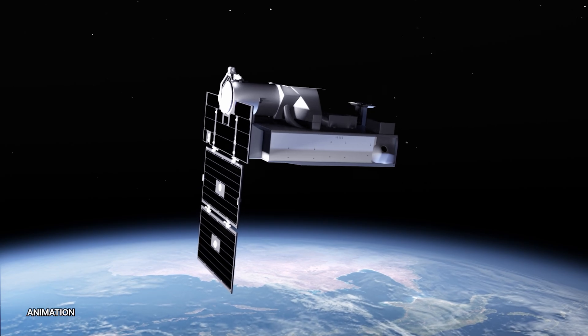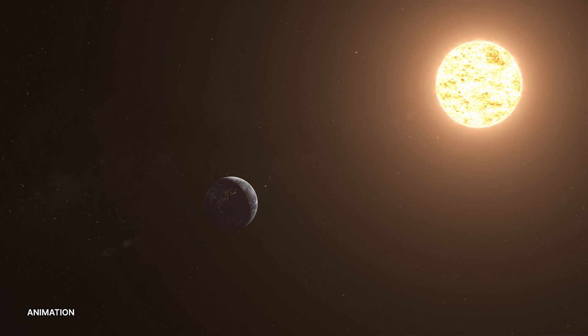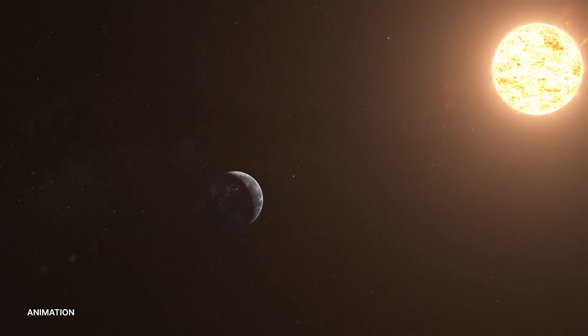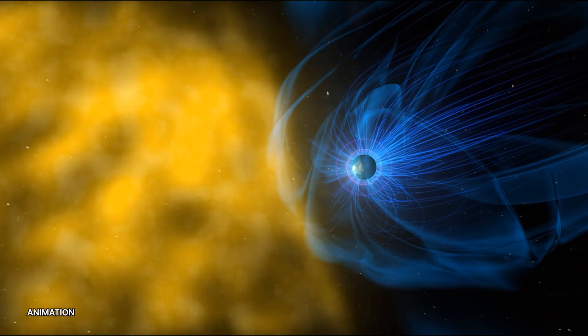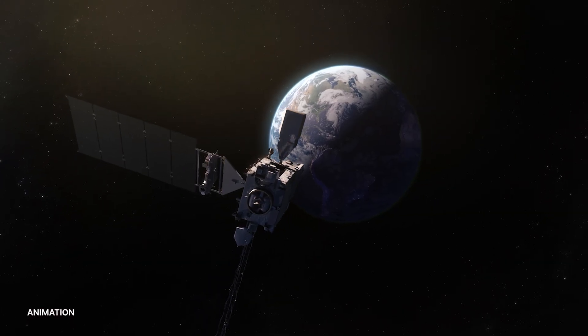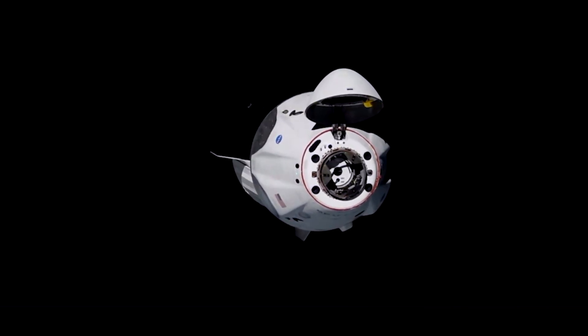Also launching with SPHEREx is PUNCH, consisting of four satellites that will continuously observe the solar wind like never before. The radiation of the solar wind threatens Earth's power grids and satellites, as well as the Moon's surface and astronauts and their spacecraft in orbit.